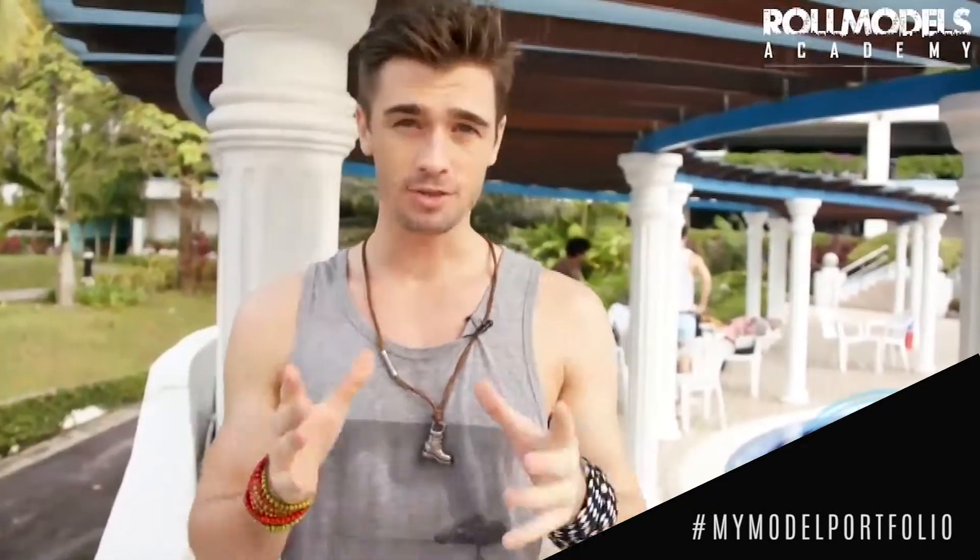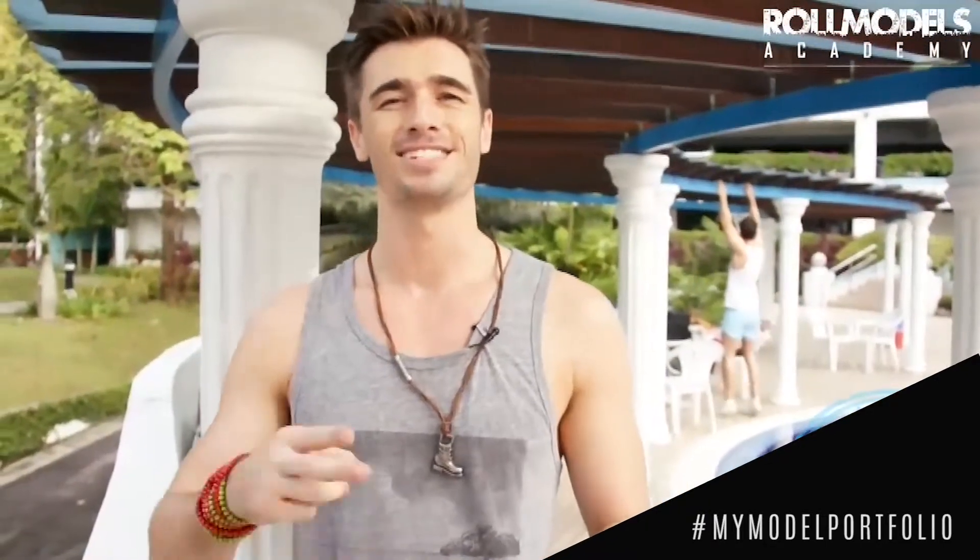Hey, I'm Carl Graham, Role Models Academy mentor and creative director for Role Models Create. This video is the second part to the key ingredients for you guys becoming the professional model that you are aiming for. The last video covered your Polaroids. Today is the portfolio section of that professional toolkit. Polaroids are number one — this is number two.